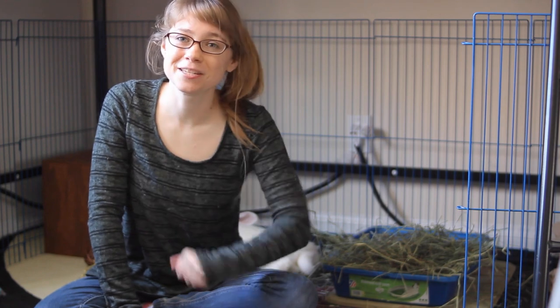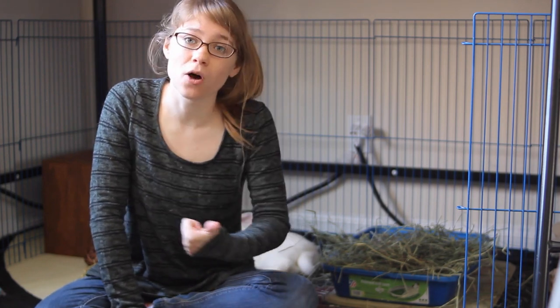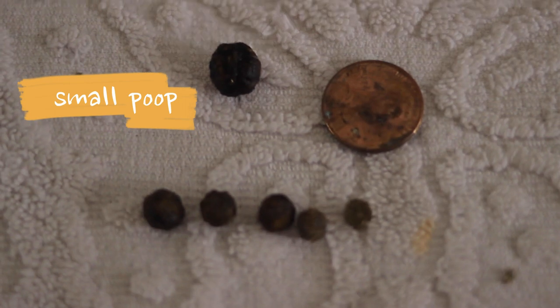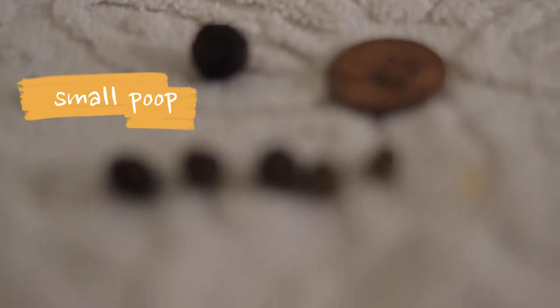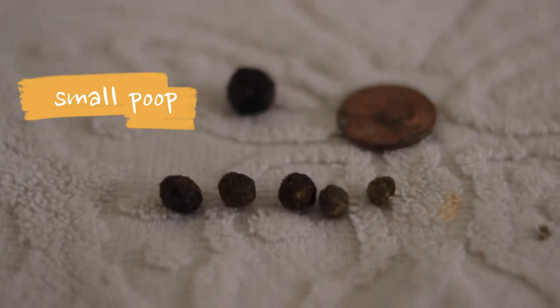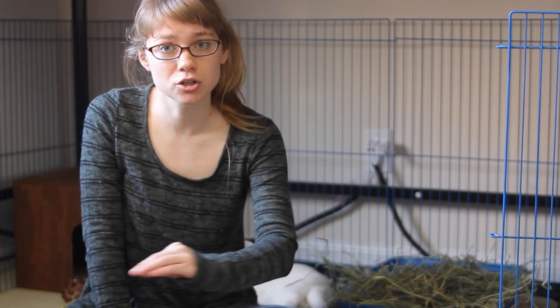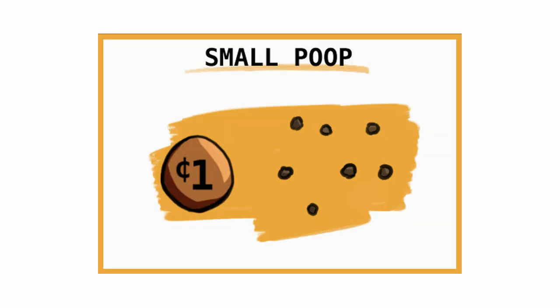Some other signs to keep an eye out for during your daily poop check: one is small poops. Rabbits should normally have about the same size poops every day, but sometimes you might notice poops that are much smaller than average. A little bit smaller is probably nothing to worry about unless they are consistently getting smaller over time. But if you find poops that are much smaller, pay attention — if it's just a few small poops a day it's probably not a big issue, but if you're seeing a lot of smaller poops that is definitely something to get looked into. It could mean your rabbit is very stressed or has some kind of underlying illness that you need a vet to diagnose.